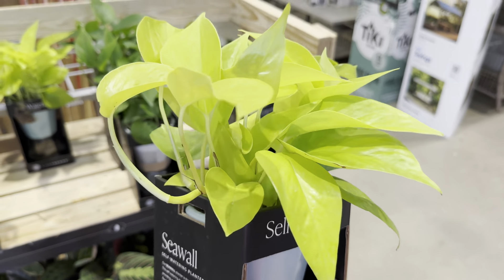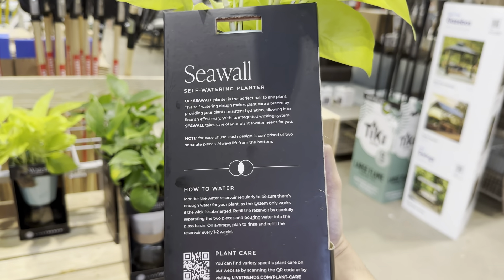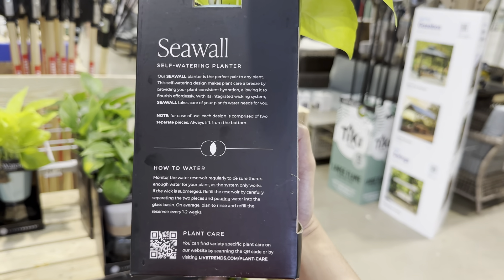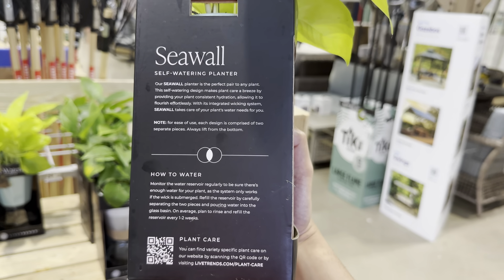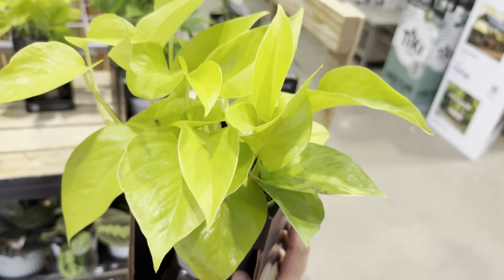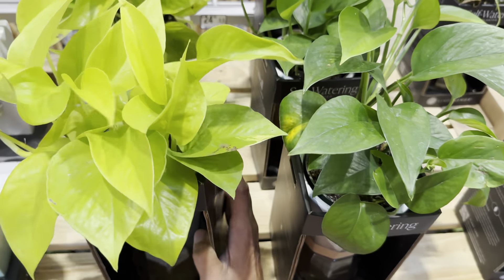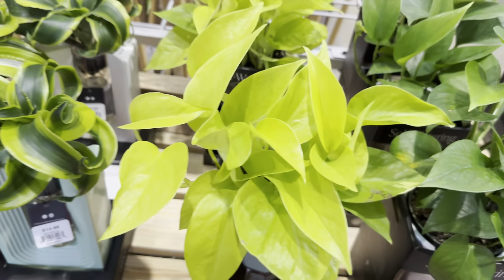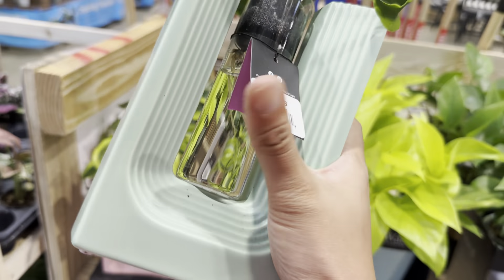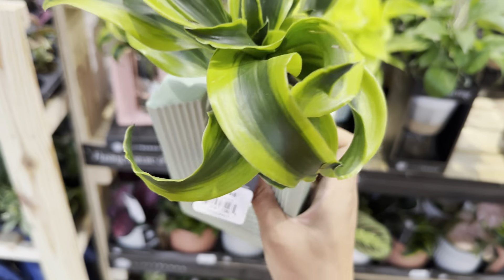I'm going to pass by all of these combination containers. We have some caladiums here — beautiful caladium containers. I am obsessed with caladiums as well. They're easy to grow, though they need to be more so in a shaded area. I have a couple of pink caladiums because I love pink plants. Anything pink — pink variegation, pink in general, pink stems, pink leaves — I am about that. That's one of the plant colors I'm really into.